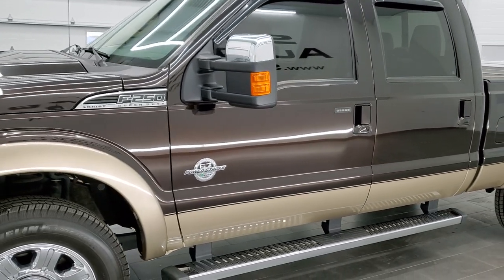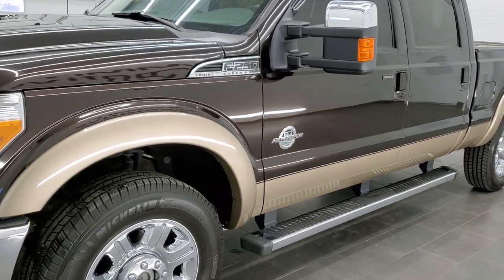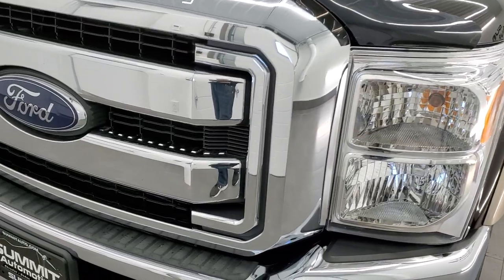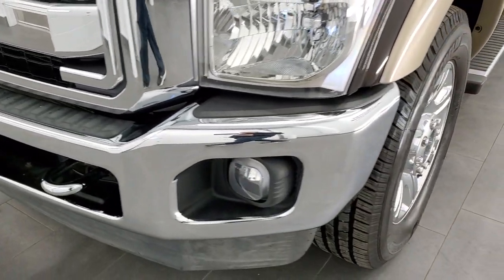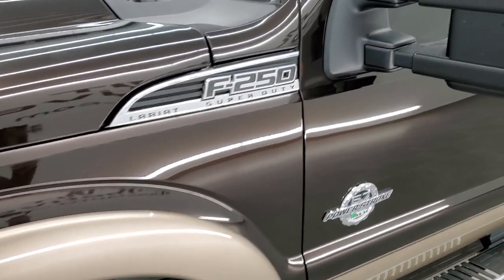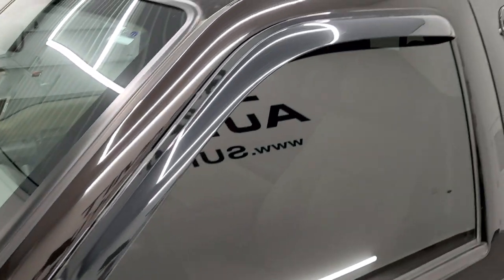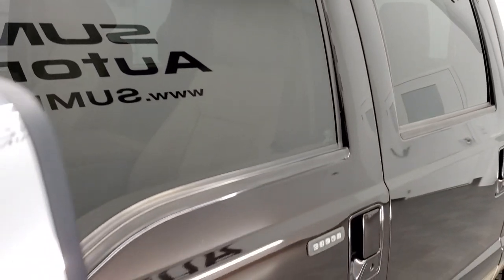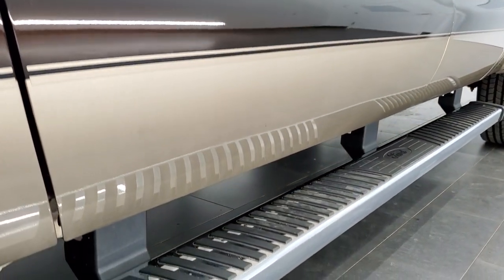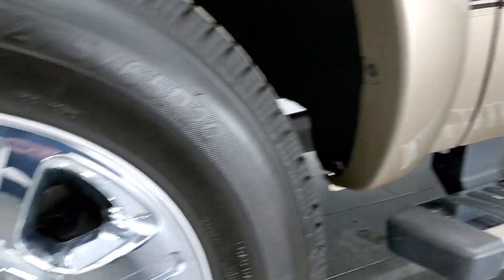Kodiak Brown over Pale Adobe is the color scheme on this one. We shoot all of our videos in 1080p, 60 frames per second, so if you have HD capabilities on your computer, tablet, or smartphone device, turn them on right now — it's definitely your best way to check out the quality and condition of the truck before seeing it in person. And if you'd like to check out more photos on this truck, in the upper right-hand part of the screen is a link to our website.